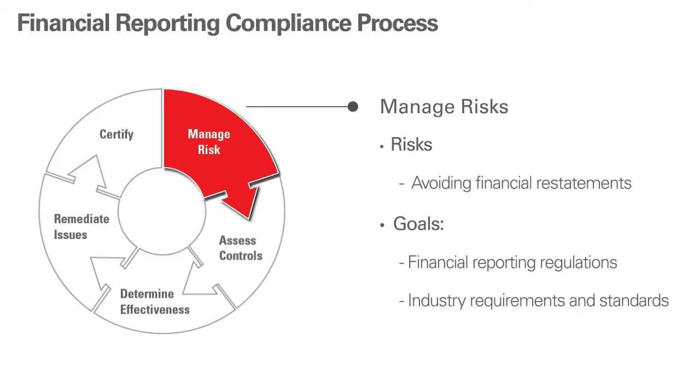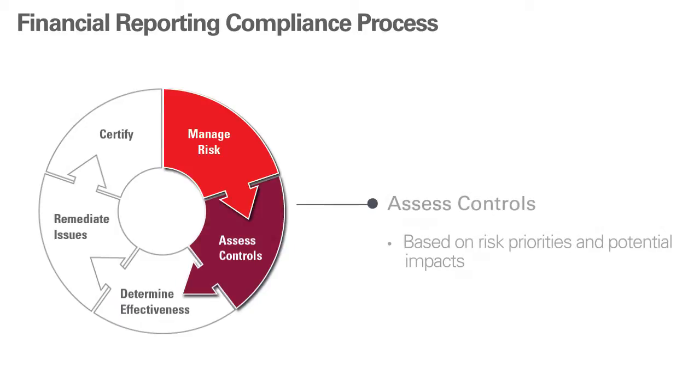Goals, like meeting financial reporting regulations — for example, Sarbanes-Oxley and its equivalents around the world and in the public sector, as well as industry requirements and standards. Next, selecting, assessing, and testing controls based on risk priorities and potential impacts. We call this risk-based scoping.